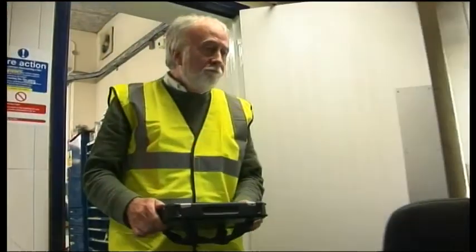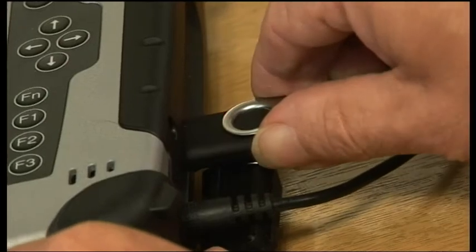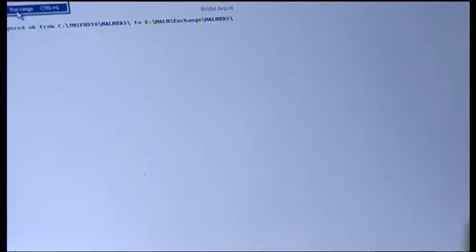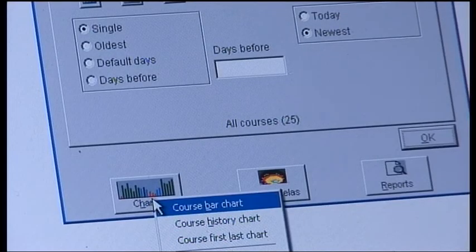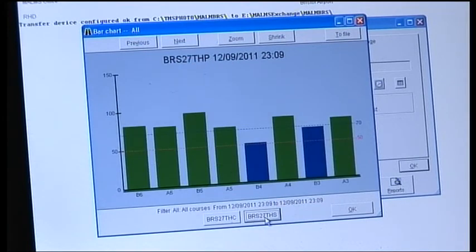The data from each test can then be transferred to an office-based PC by means of a formatted USB stick. The engineer is then able to produce various results, serviceability and repair reports for future use in the maintenance of the AGL system. MARMS is increasingly used by many international airports to demonstrate that existing AGL systems are fully compliant with ICAO and FAA standards.